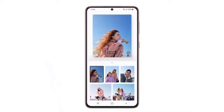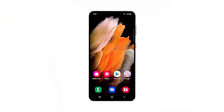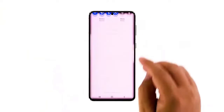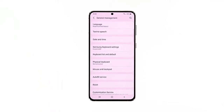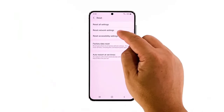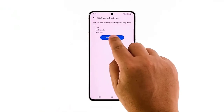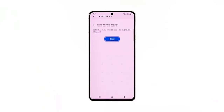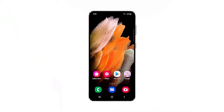Fourth solution: reset the network settings. If the problem persists after the first three solutions, reset the network settings on your phone. It's possible that one of the services failed or their cache got corrupted. Open the Settings app, scroll down and tap General Management, then tap Reset to view the reset options. Tap Reset Network Settings, then tap Reset Settings. If prompted, enter your security lock. Tap Reset to proceed. When the network reset is finished, try sending an SMS to your own number to confirm the problem is fixed.